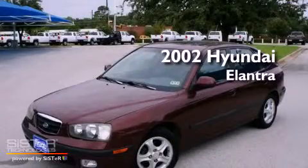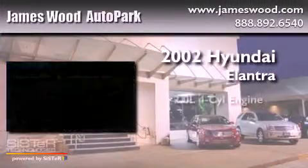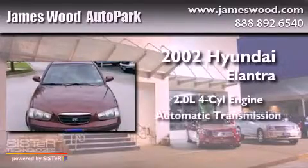This is a 2002 Hyundai Elantra. It has a 2.0 liter, 4-cylinder engine, and an automatic transmission.